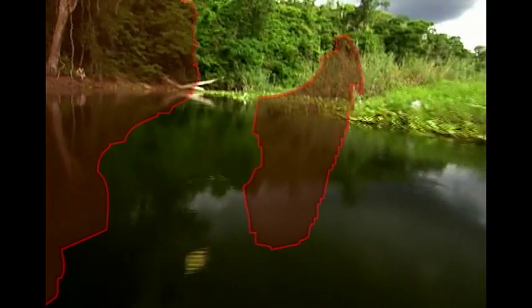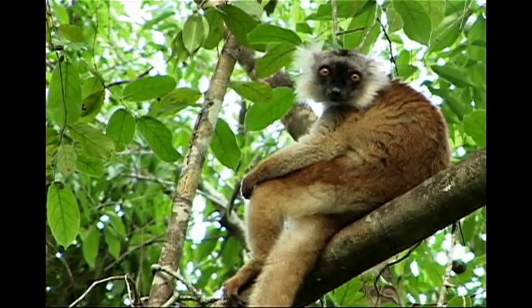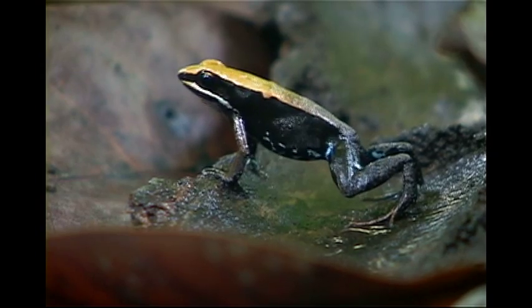Off the southeastern coast of Africa lies the island of Madagascar. You may know Madagascar for its wild-eyed lemurs, but it's also home to one of the world's most colorful amphibians — the Mantella poison frog.